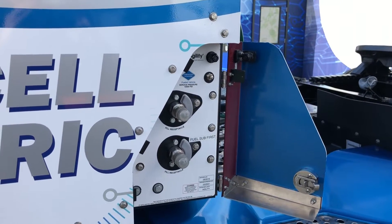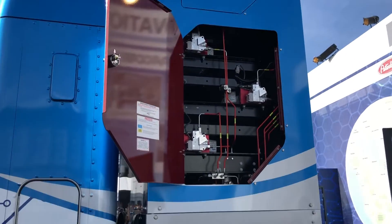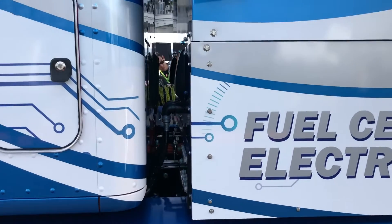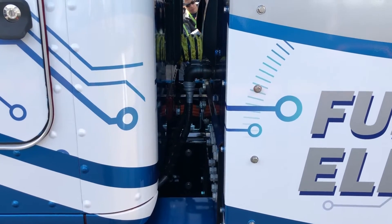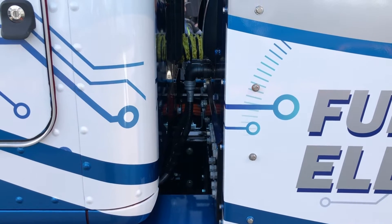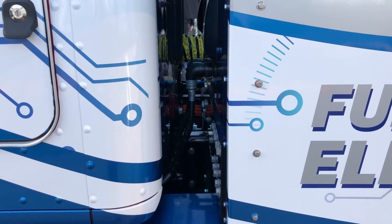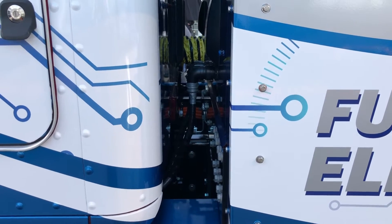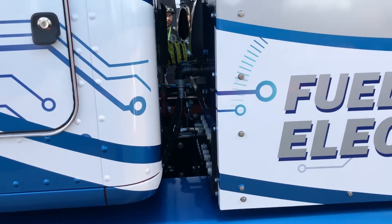Here in between the cab and the hydrogen tank tower is the electric motor and the transmission. This is the main electric motor that powers the vehicle, and it is a direct-shift single-speed transmission. However, on the next generation of this truck, it will be a four-speed transmission with two twin electric motors.